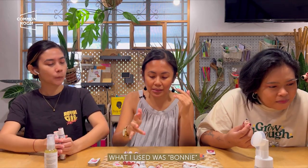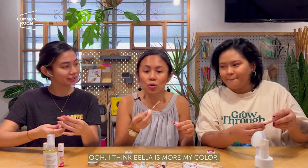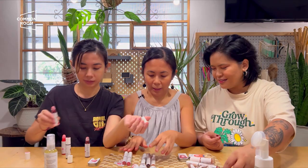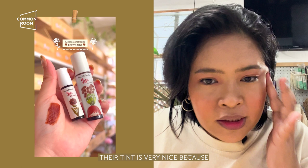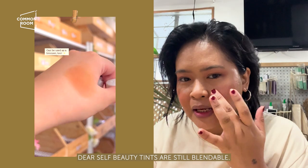Ang ginamit ko is yung tints — si Bonnie. Let's get a Bella too! Parang mas gusto ko si Bella — try natin siya as blush. The great thing about this tint is that unlike other tints, kapag nilagay mo hindi nandun na agad — nabiblend mo pa rin siya.